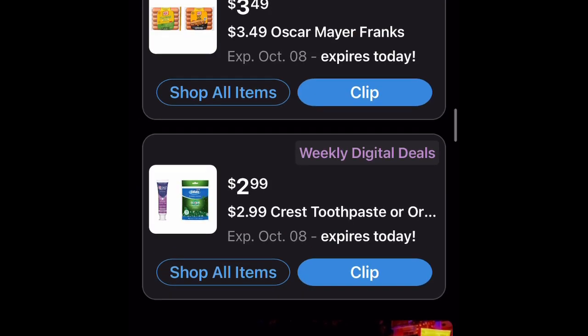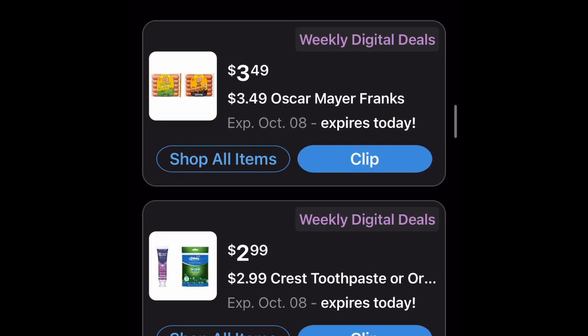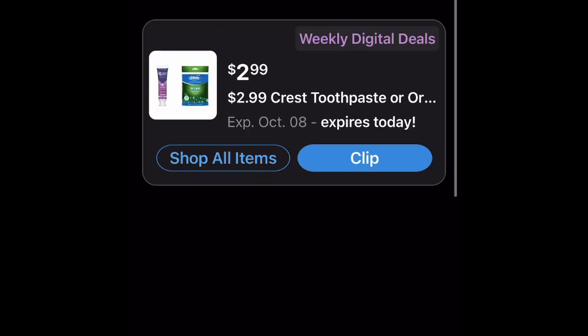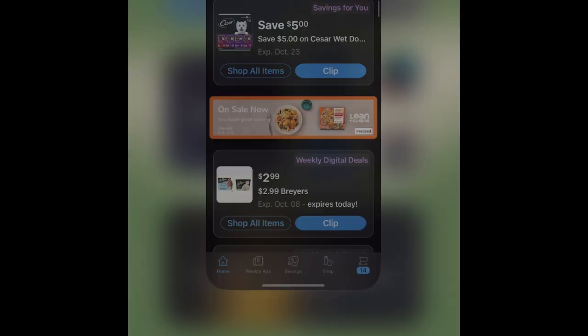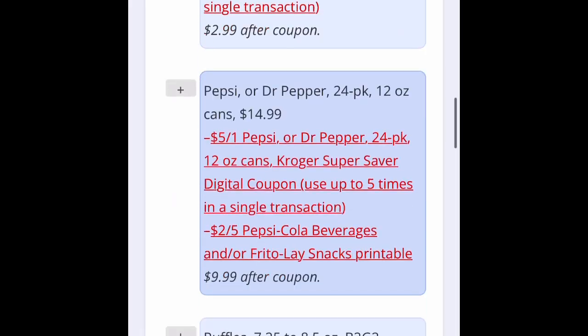Or you could just type it in up here. Let's say it was Crest — we wanted to find it — and there it is. There's the coupon. So let me go back now to the ad.